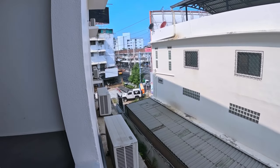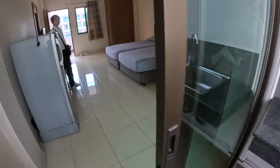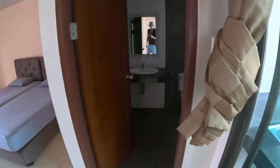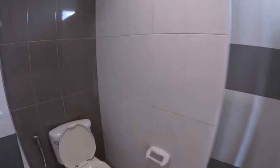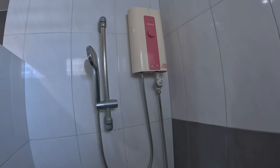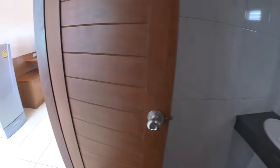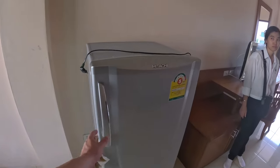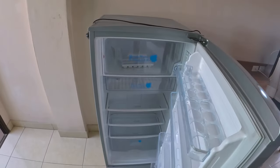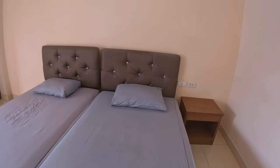Straight ahead, Teprasit Road. There's a sink here. Yes, big bathroom. Hot shower here. Big fridge. Yeah, so the bed is nice and soft.